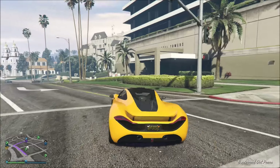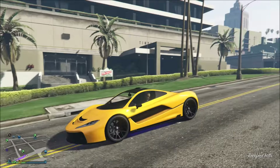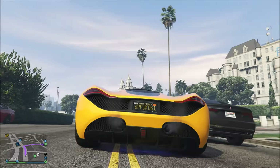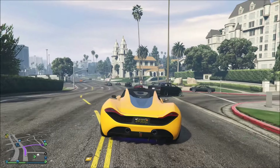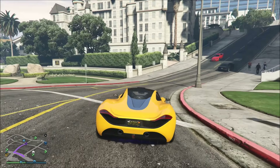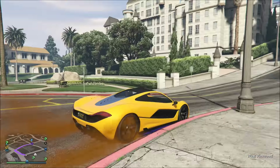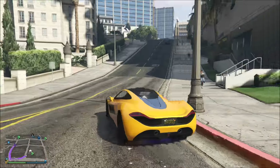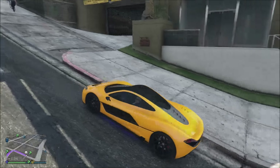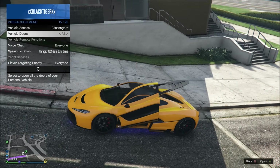Let me show you my first car that I've purchased — the Progen T20. Oh my god, this thing looks gorgeous. I'm in love with this car, it's my new favorite car in the game for sure. I do need to change the tire smoke though — I don't really like the orange too much, it looks kind of strange with the yellow.